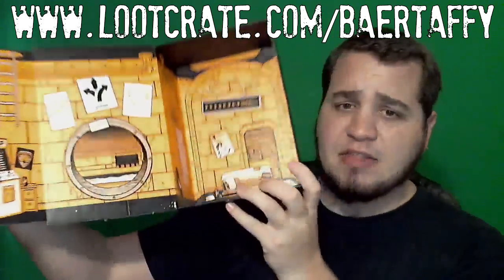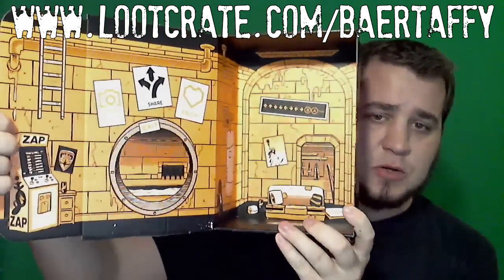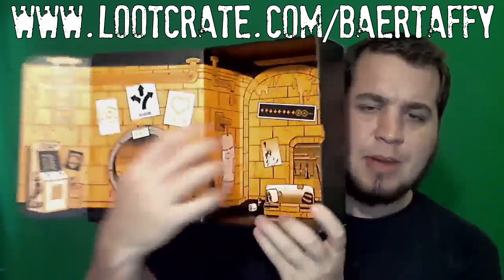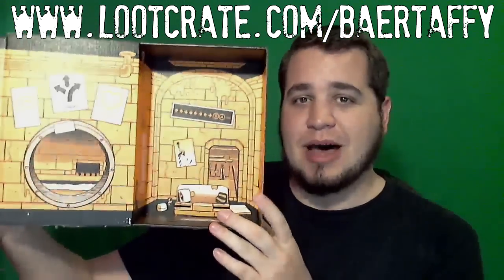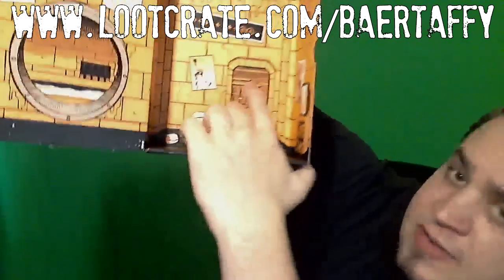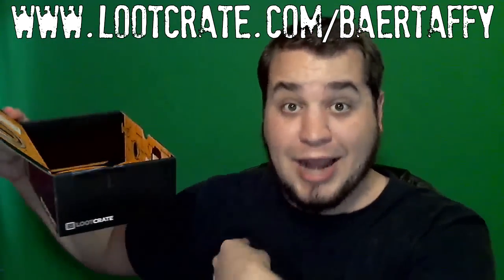I'm actually a huge fan of the box art they have for this month. They've got this whole ensemble — it's almost like 3D art going on inside the box. Really solid; I like this one a lot. It's almost making me not want to recycle the box, but I'm gonna recycle the box. And my suspicions are confirmed — we have ninja weapons and a box of pizza, so I know stuff.